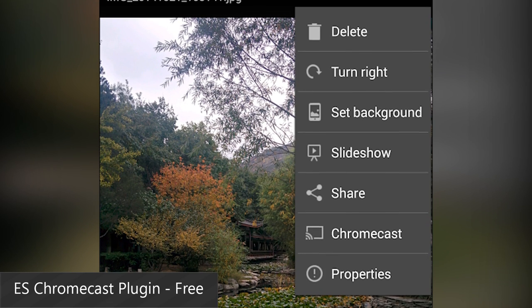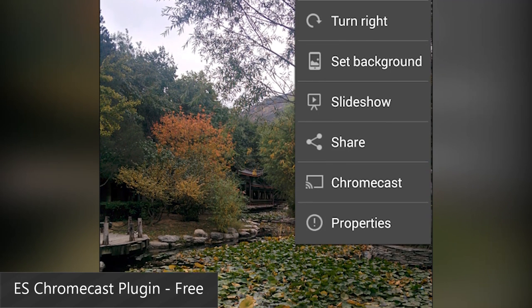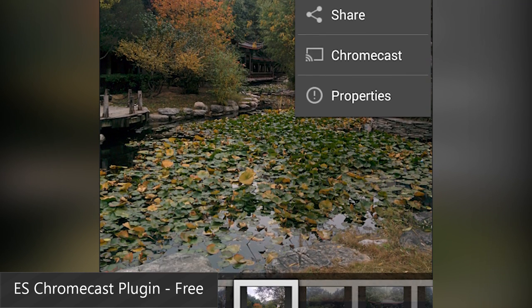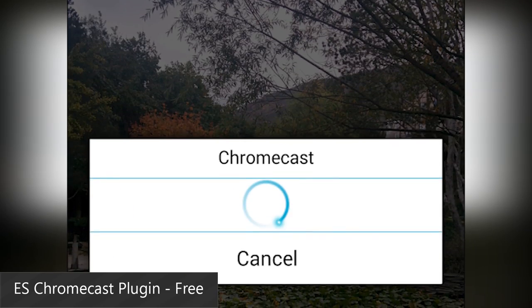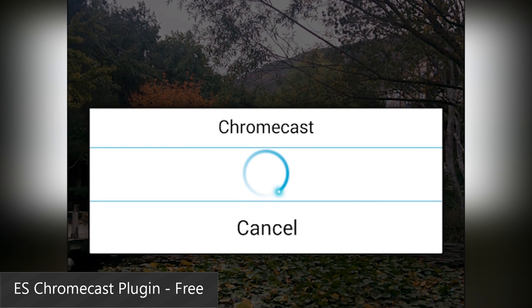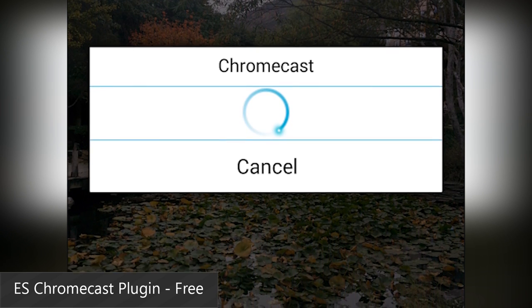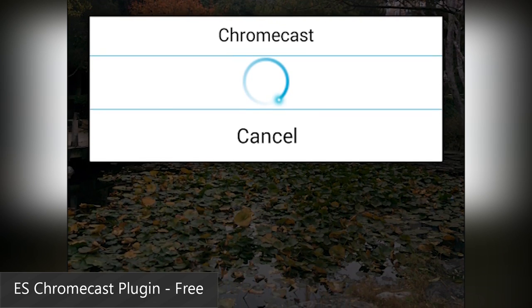ES File Manager now has Chromecast support, but you'll have to download this plugin in order to do it. It is free in the Google Play Store, and it does essentially what it says it does. Once you download and install the plugin, you'll have the Chromecast option in the actual ES File Explorer app, and you can cast photos and videos. If you use ES File Explorer, you should also have this.